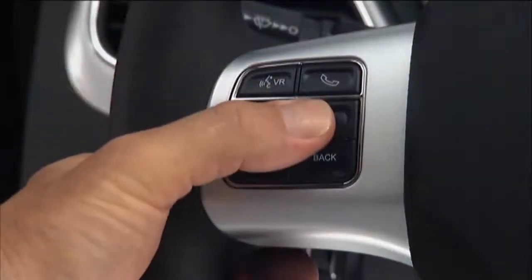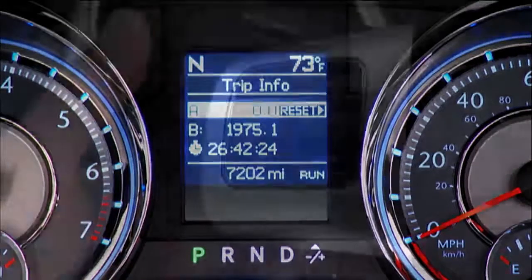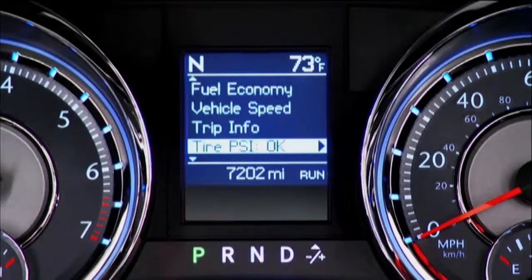If you press and hold the right arrow button for two seconds, the displayed information can be reset. The back button, when pressed, will return you to the main menu from an info screen or submenu item.